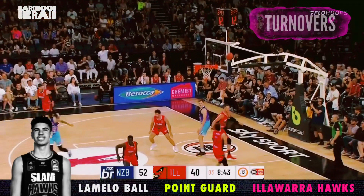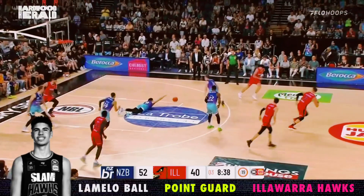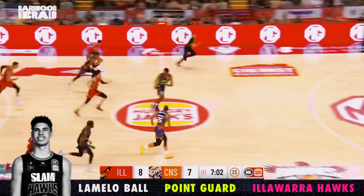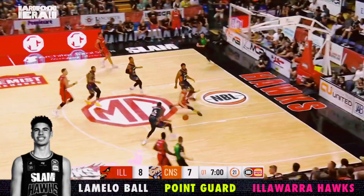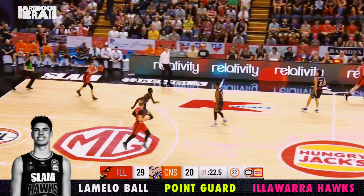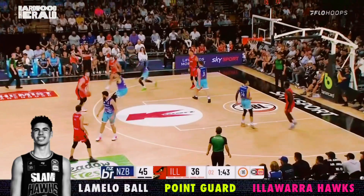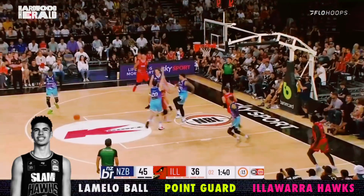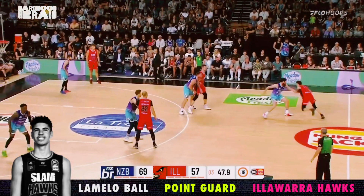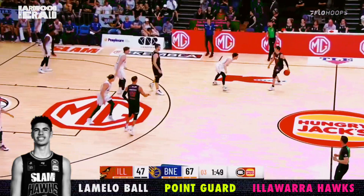While LaMelo is the draft's best ball handler and passer, he did get a little sloppy at times over his last five games. Ball tries going one on four here and just gets a little too out of control. This is just a lazy, unnecessary pass. LaMelo has to recognize the clock in this situation and get the last possession here. And while we saw a bunch of successful hook passes earlier, we now see what happens when they don't work out. LaMelo lucks out on this second hook pass, but he needs to make sure he doesn't waste possessions at the next level.